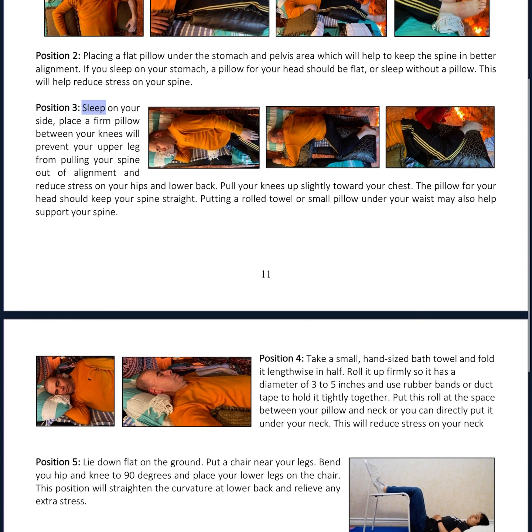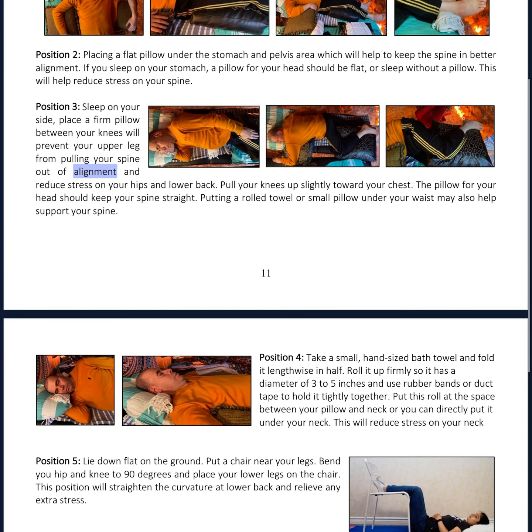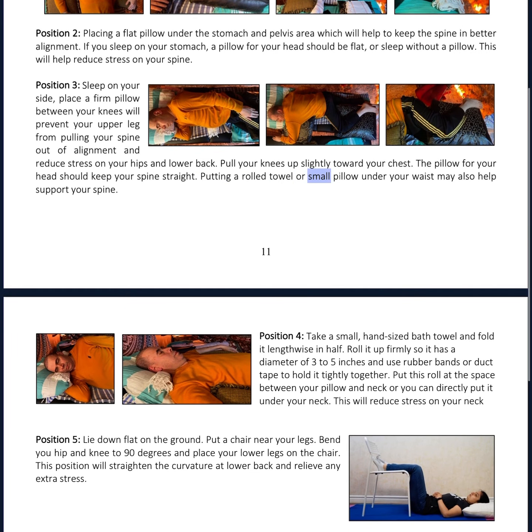Position 3: Sleep on your side. Place a firm pillow between your knees to prevent your upper leg from pulling your spine out of alignment and to reduce stress on your hips and lower back. Pull your knees up slightly toward your chest. The pillow for your head should keep your spine straight. Putting a rolled towel or small pillow under your waist may also help support your spine.